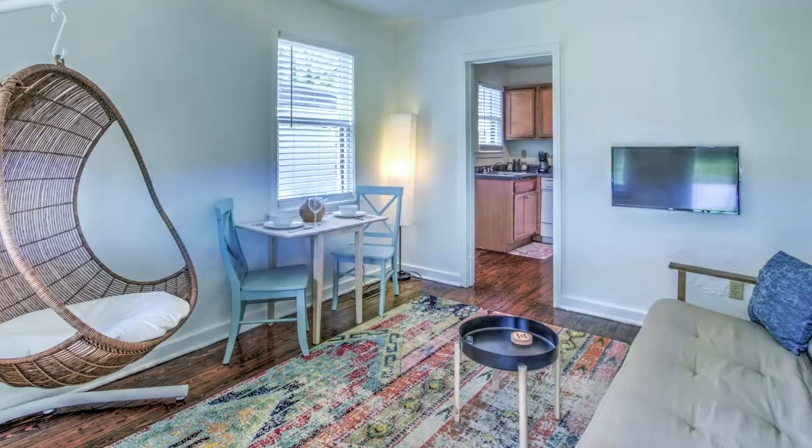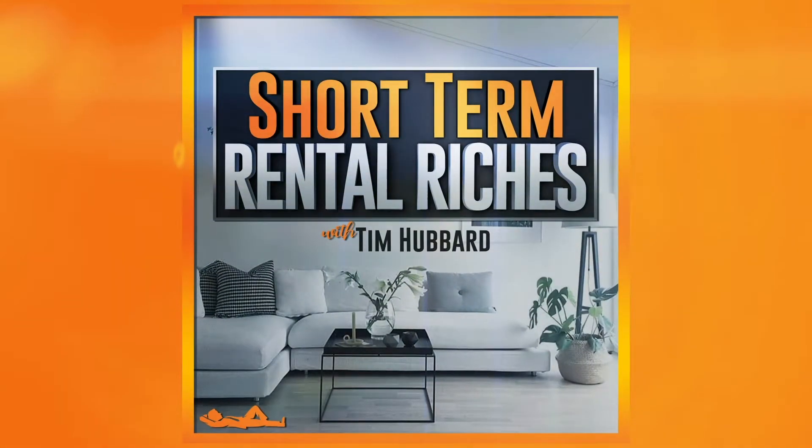Welcome to Short-Term Rental Riches — quick, actionable ideas to help you along your real estate investment journey, but with a specific focus on short-term rentals.